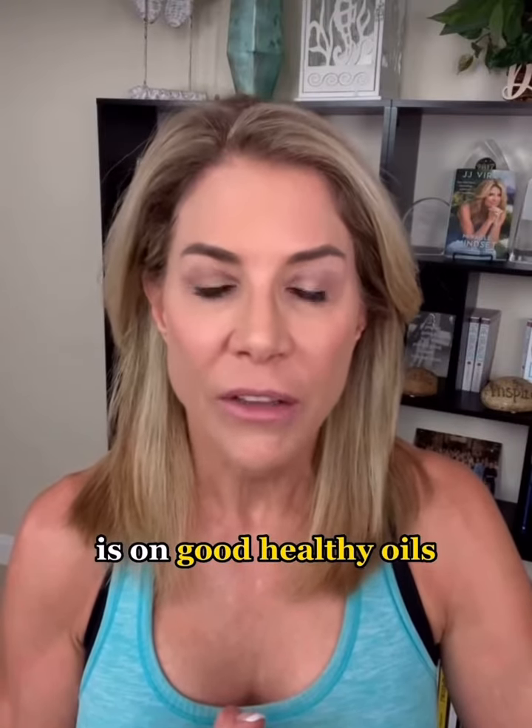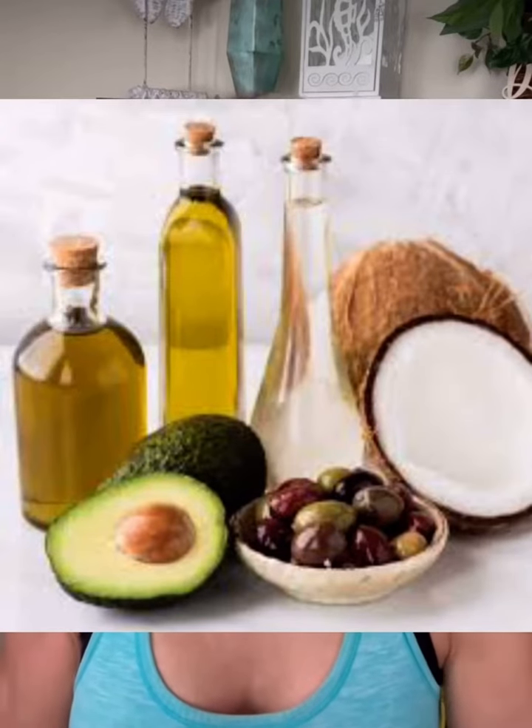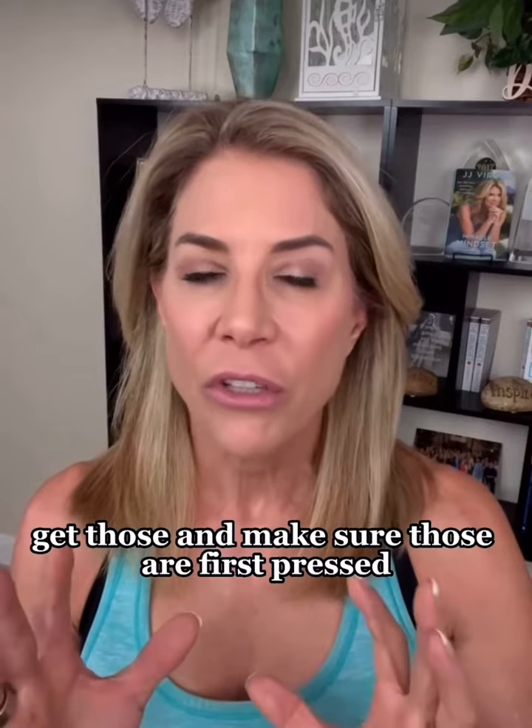Another place you can't skimp is on good, healthy oils — olive oil, avocado oil, and coconut oil. Get those and make sure they are first press, clean, and organic.